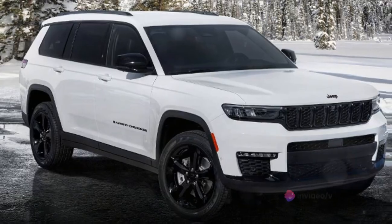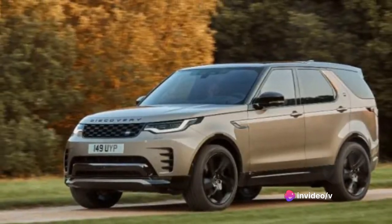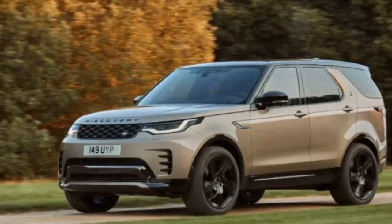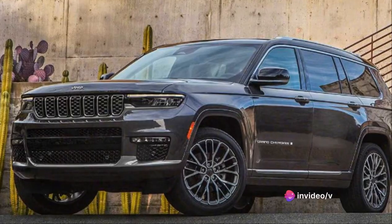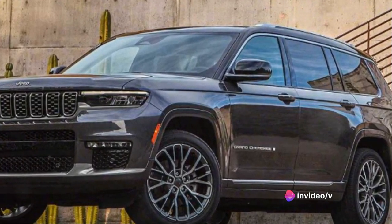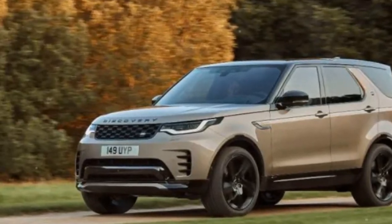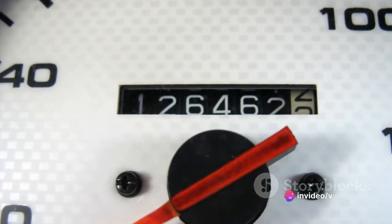But what about fuel economy? Despite its potent performance, the Grand Cherokee is surprisingly fuel efficient. On city roads, you can expect around 19 miles to the gallon. On highways, it performs even better, offering a fuel economy of up to 26 miles per gallon. Combining these figures, you get an average fuel economy of around 22 miles per gallon — a commendable figure for a vehicle that packs such a punch.